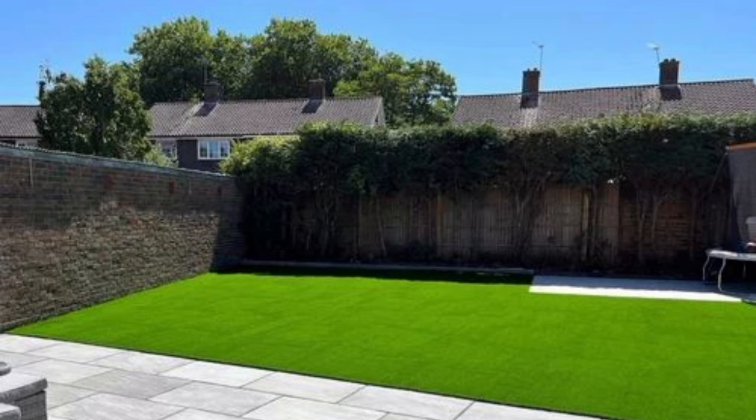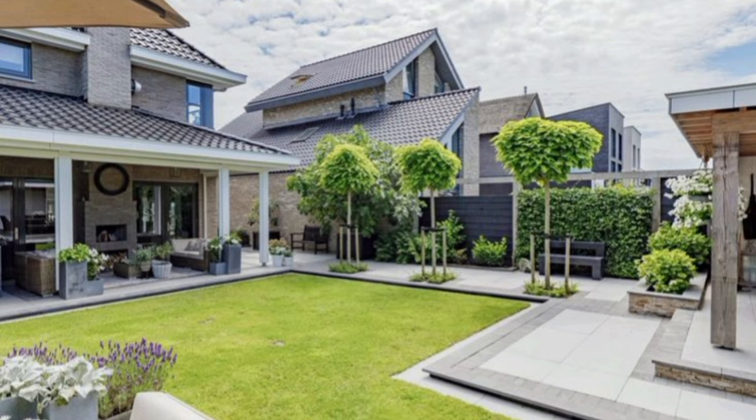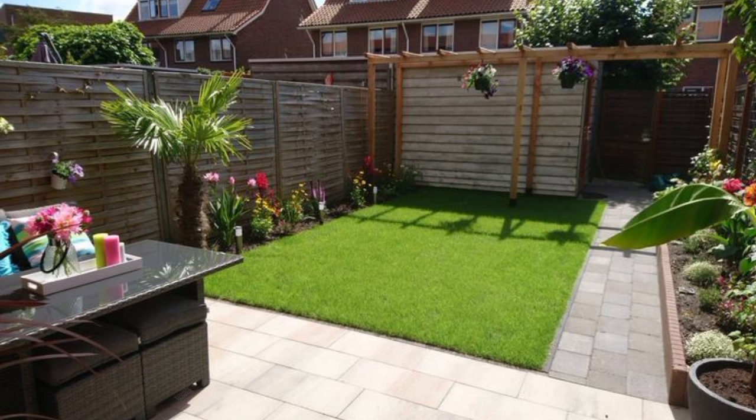They also planted a living screen of lush tropical plants that provide a sense of enclosure and privacy to the space.